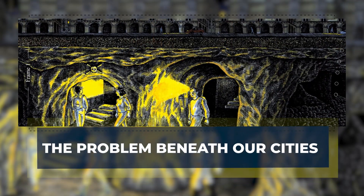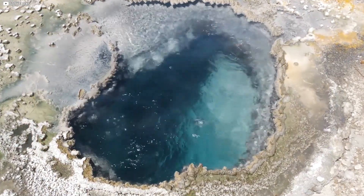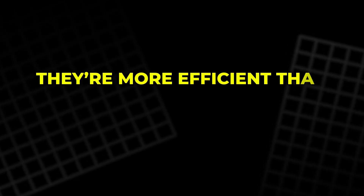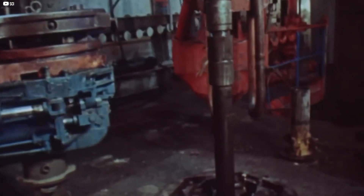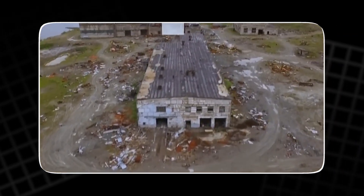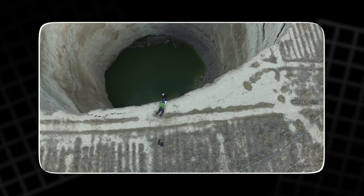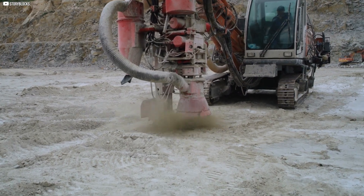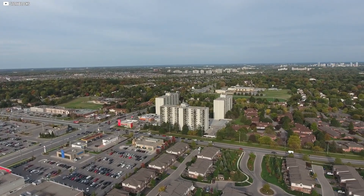The problem beneath our cities. It sounds simple on paper. The ground stays at a steady temperature year-round, so why not tap into that for heating and cooling? That's the idea behind ground source heat pumps. They're more efficient than air-based systems, especially in cold or variable climates. But there's a catch — you have to drill deep. And deep drilling is expensive, noisy, and space-hungry. In cities, that's a deal-breaker. Backyards are tight, access is limited, and most geothermal rigs are monsters. It's not just disruptive — it's expensive. For most homeowners and small buildings, it's simply out of reach.